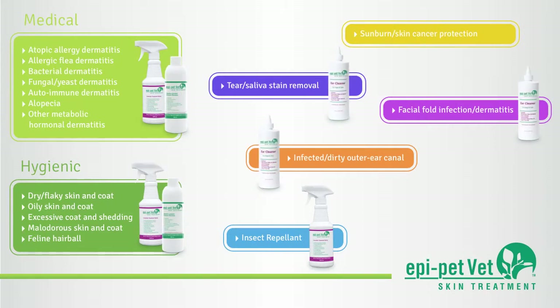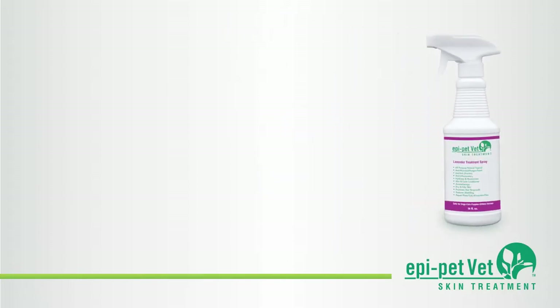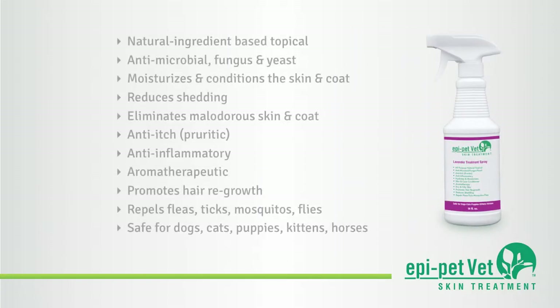This family of products treats a wide variety of skin, coat, and ear issues, both medical and hygienic. EpiPetVet Skin Treatment Spray is a natural ingredient-based antimicrobial, fungal, and yeast application that moisturizes and conditions the skin and coat, reducing excessive shedding and odor.